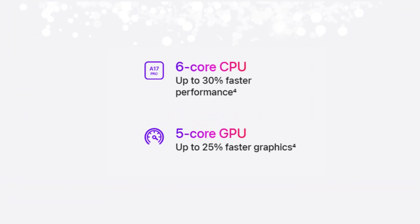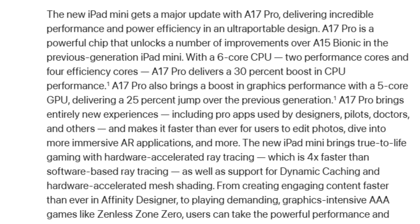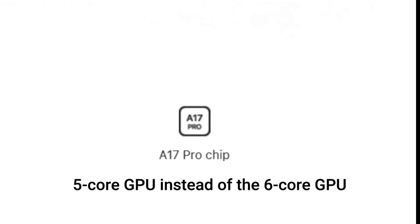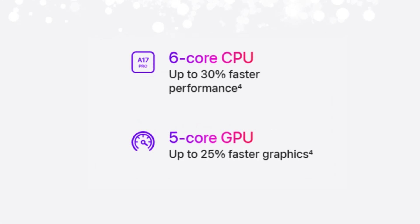The most significant upgrade to the iPad Mini 7 is the inclusion of the A17 Pro chip. This advanced chipset delivers up to 30% faster CPU performance compared to the A15 Bionic chip found in the iPad Mini 6. While it shares many similarities with the iPhone's version, the iPad Mini's A17 Pro features a 5-core GPU instead of the 6-core GPU. This chip, coupled with 8GB of RAM, ensures faster and smoother performance, especially in demanding tasks like video editing, gaming, and photo processing.